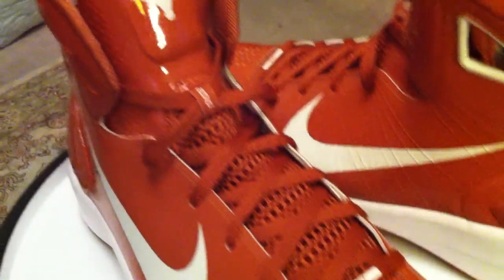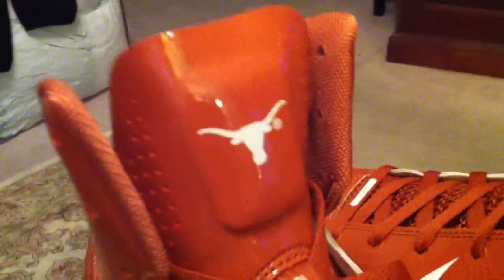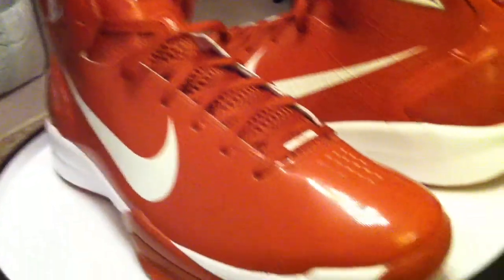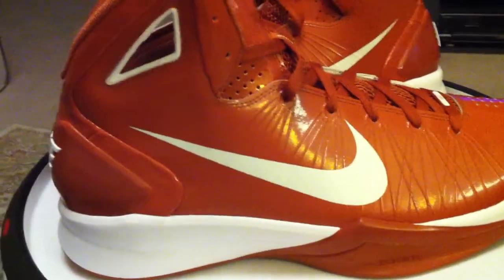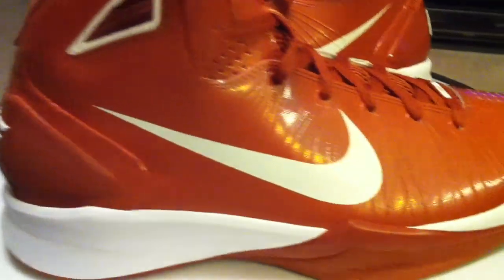Nike Hyperdunk 2010s, Longhorns Colorway — Longhorns all the way. I have the Hypermaxes, KDs, various other things. I graduated from UT years ago, so anything that comes in burnt orange, I've got to have it.